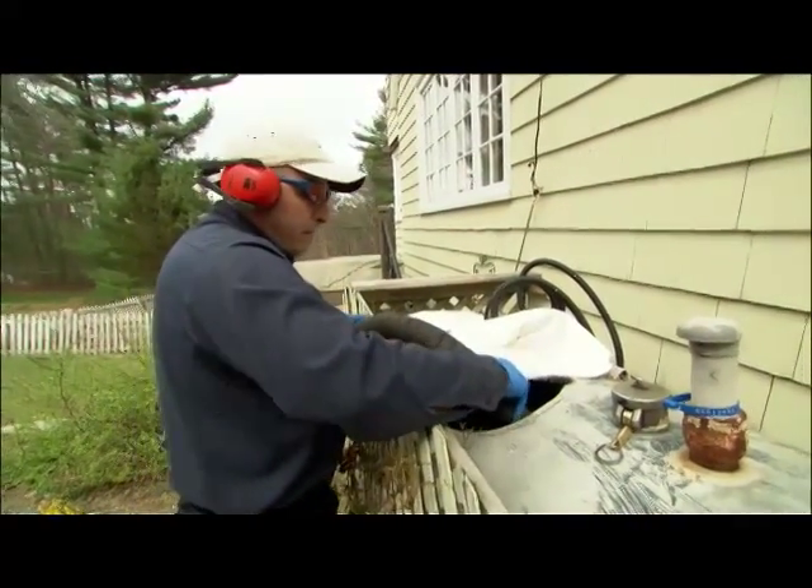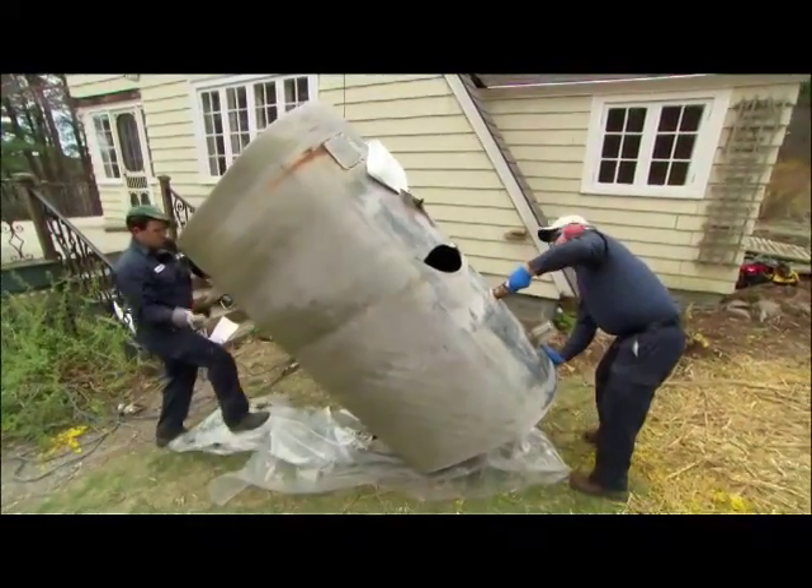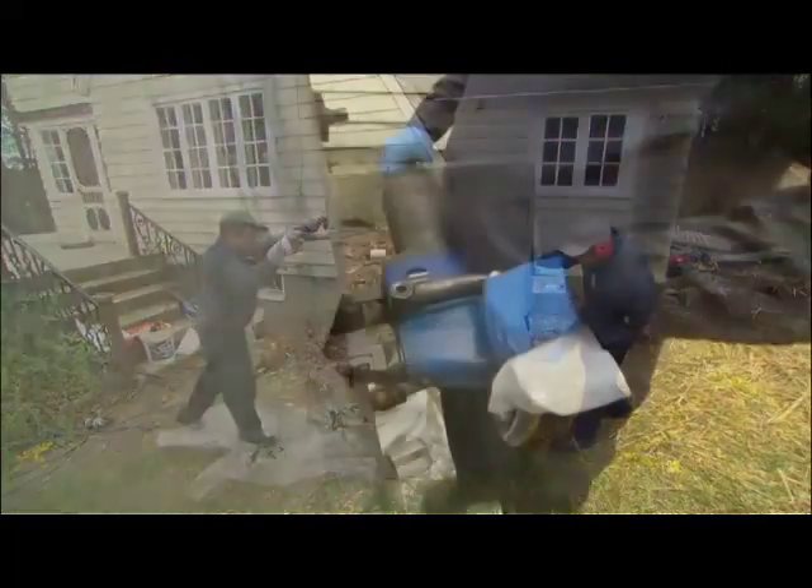Right now we're pumping out the remaining oil and sludge from the tank. We're now pulling the tank away from the wall, and we're going to stand it up vertically and cut it in half.